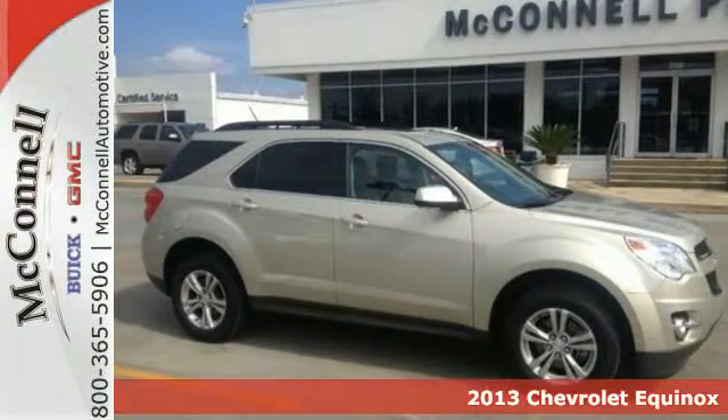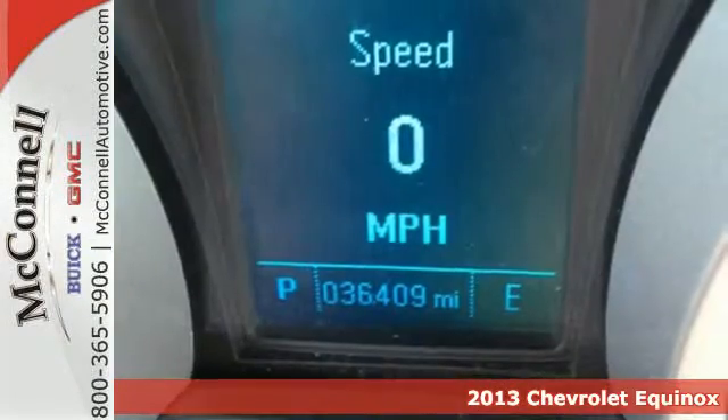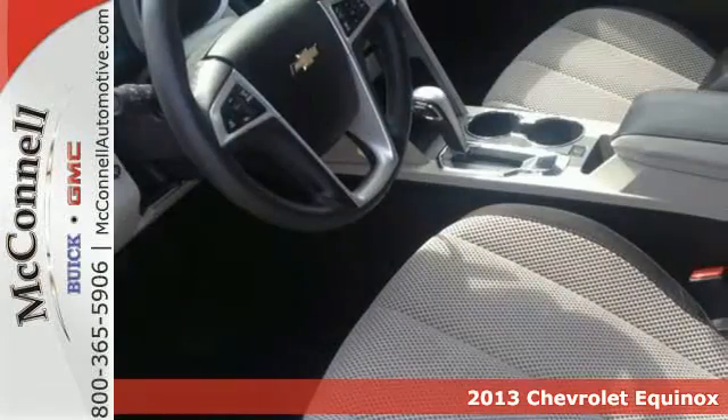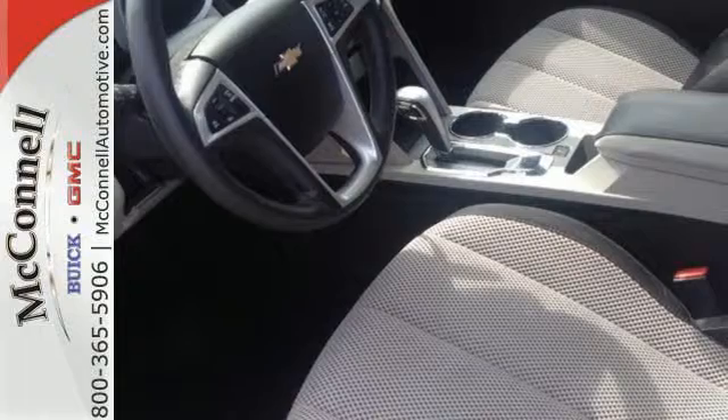Here's a 2013 Chevrolet Equinox. This sharp crossover is perfect for families and friends on the go. Many convenient features come standard like keyless entry, automatic headlights, and steering wheel mounted audio controls.